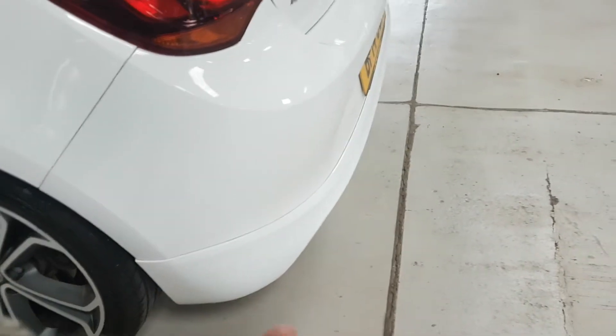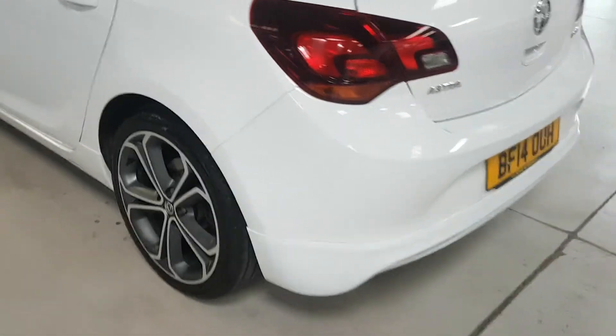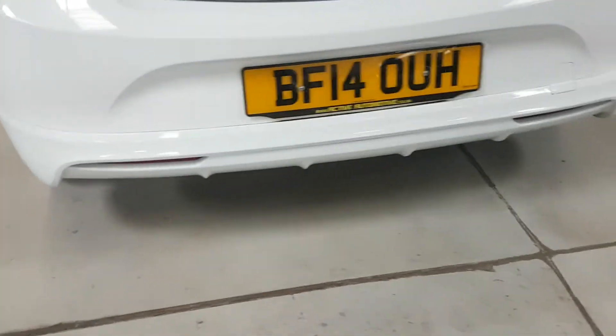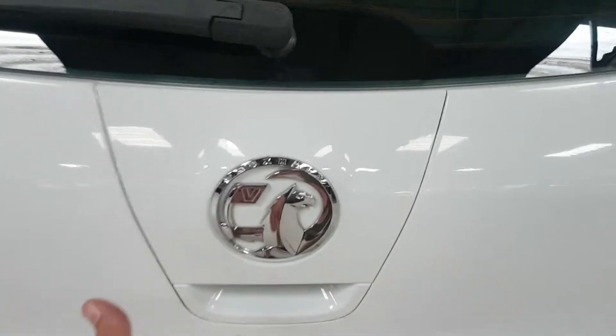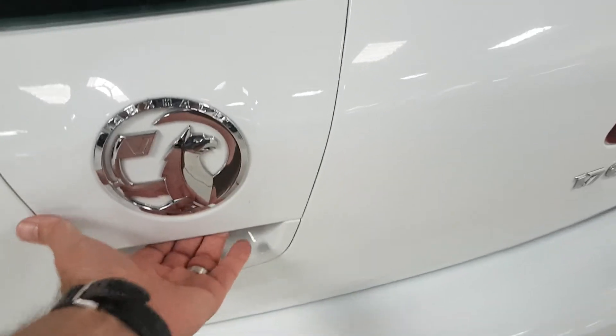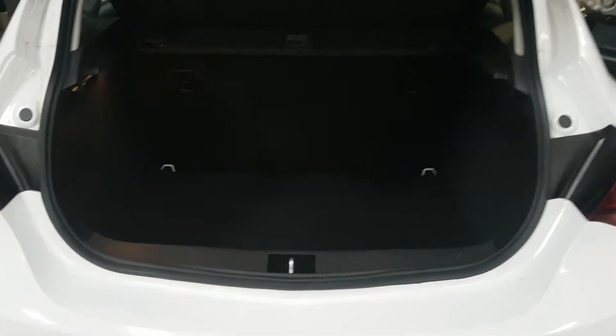On the rear bumper you get the extra skirt to give it that more aggressive look, and underneath it's a diffuser style. To get into the back, there's a little pressure pad here which you push. Good size boot.